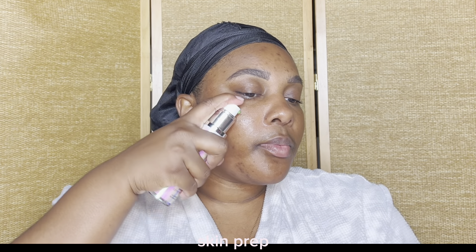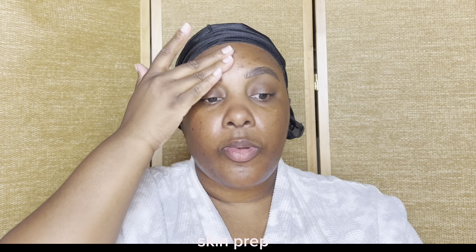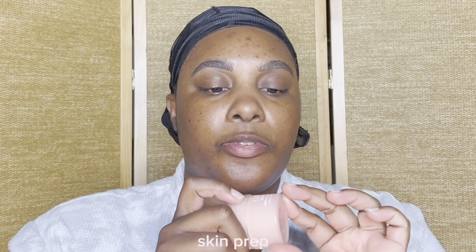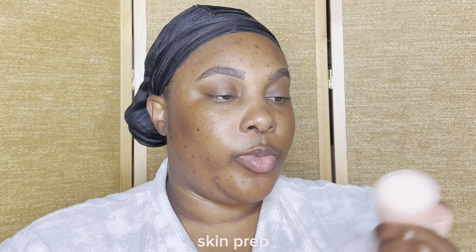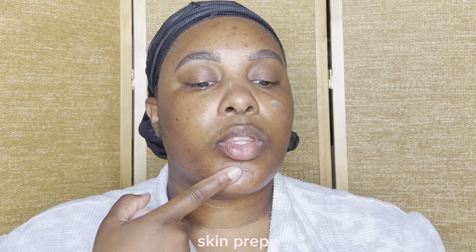Next I'm going to use the Even Better Clinical, which is the dark spot corrector. One of the things I've been doing with my skincare lately is layering it enough to where I do not feel my skin - if that makes sense. As a final step for my skincare today I'm going to be using the Moisture Surge 100 Hour, and we're really almost done - I guess I was right, this really is a three-week trial.